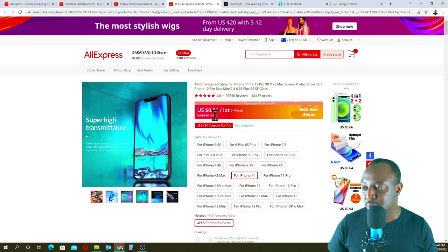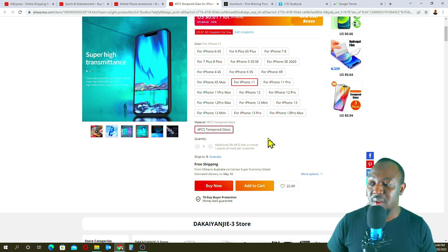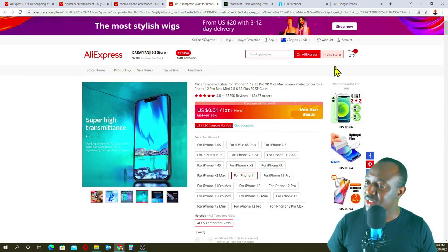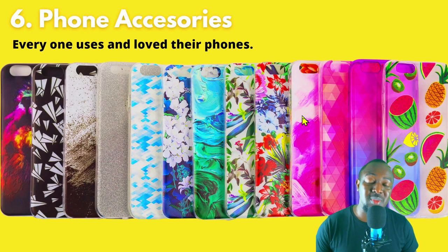You're paying $0.01 per four pieces — this is awesome. It's an awesome product to buy as mini importation and sell because you make a lot of profit from it. Everyone uses a phone, and the price is really cheap. So that's my top six niches.